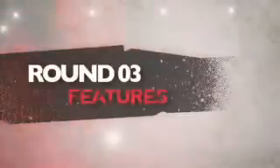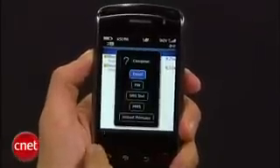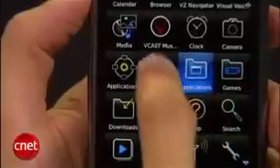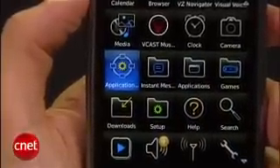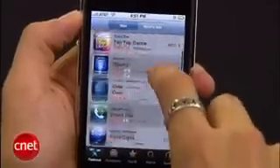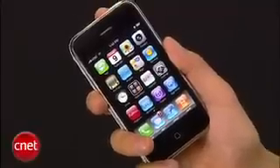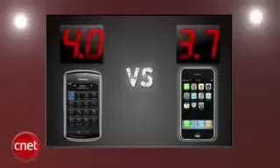Next up is features. There's no Wi-Fi on the Storm but it has stereo Bluetooth. You're getting a full GPS solution, the messaging capabilities that Blackberry users expect, and the basic features we keep beating on the iPhone for not having. Plus their App Store will be coming around Spring 2009. Now the iPhone 3G has Wi-Fi and the App Store has taken on a life of its own, but it's been over a year and the iPhone still doesn't have basics like multimedia messaging, voice command, and video recording. The Storm finally takes a round with 4.0 points and the iPhone 3G gets a 3.7.